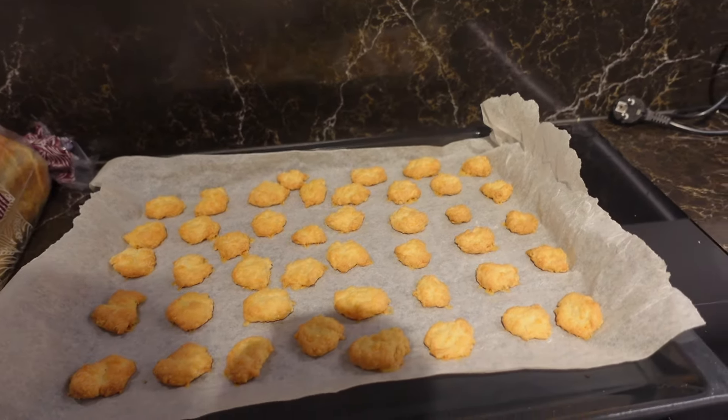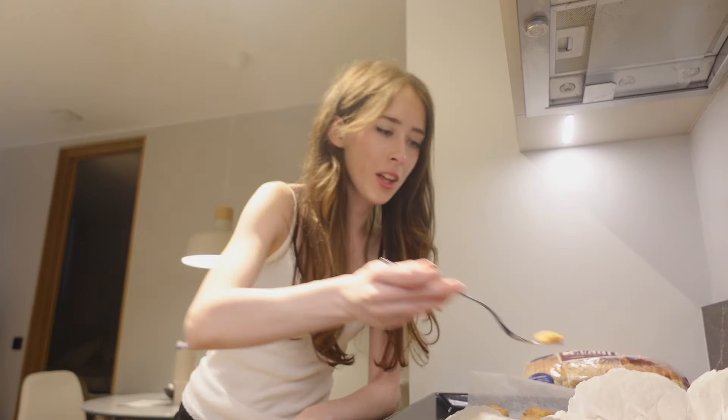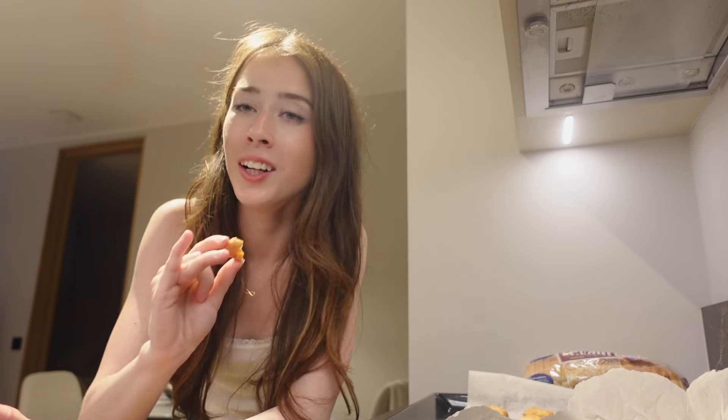The cheese crackers look and smell really good. I'm trying a tiny one right away — they're super hot. I didn't shape them like actual cheese crackers, but they taste the same. That's really good — it actually tastes like cheese! It's much better than I expected being homemade. I'm going to start making these every week.